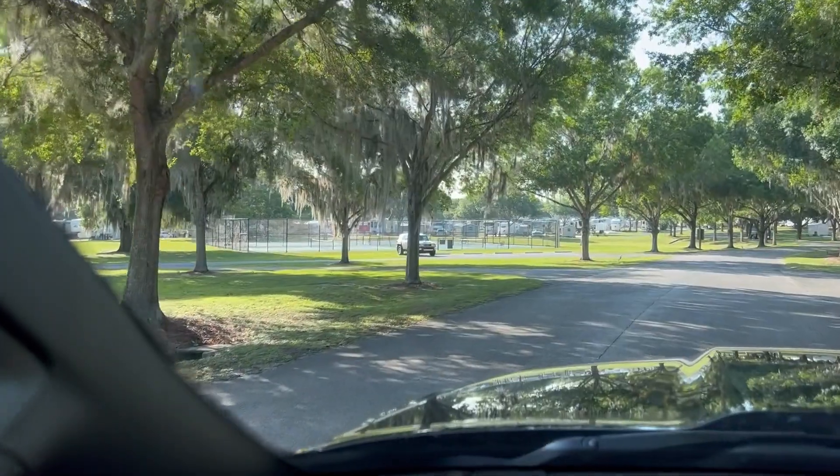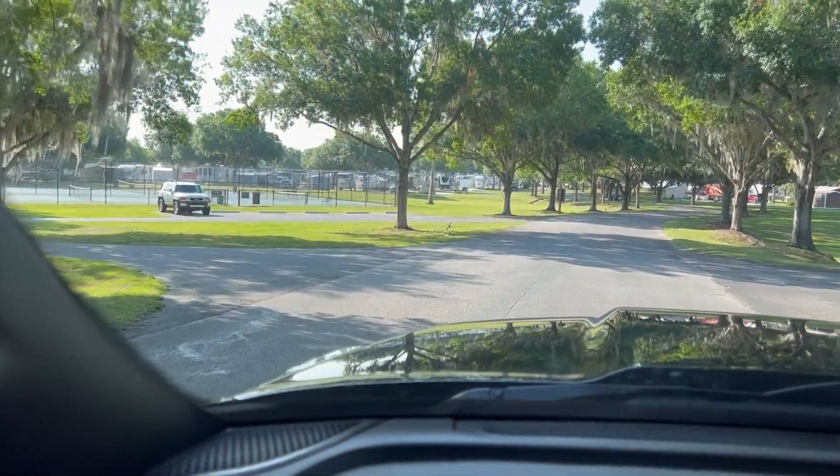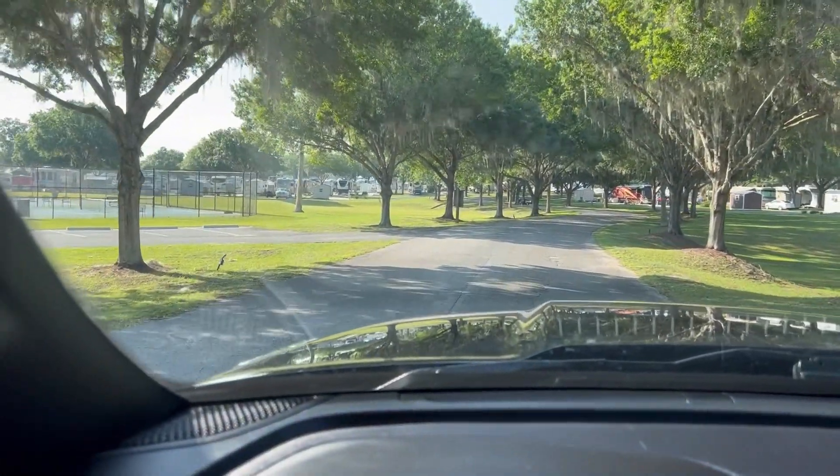Coming up is pickleball and tennis courts over there to the left. And they have a driving range here.